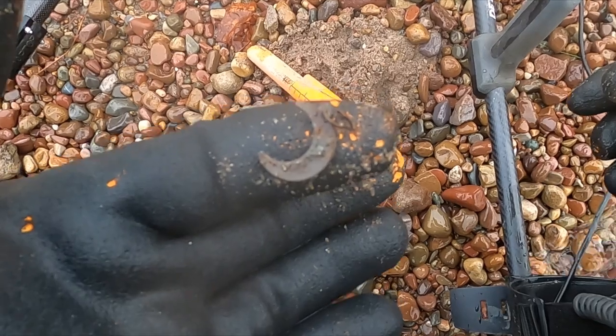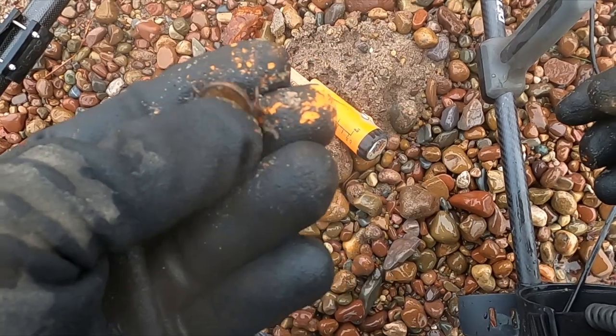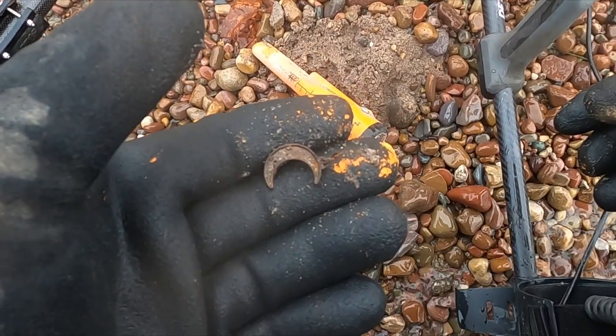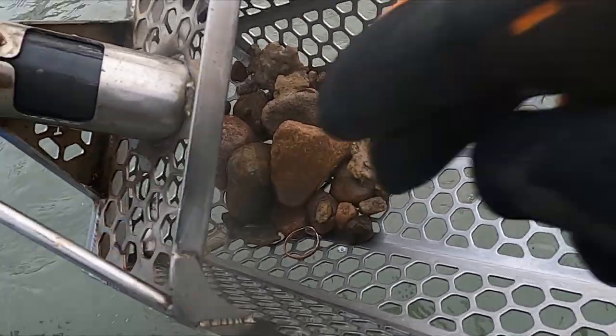There's no shortage of junk jewelry. There's a moon pendant right there.